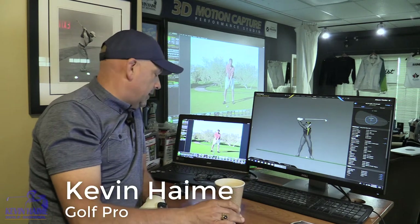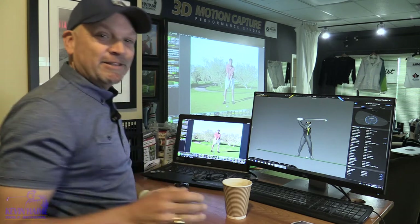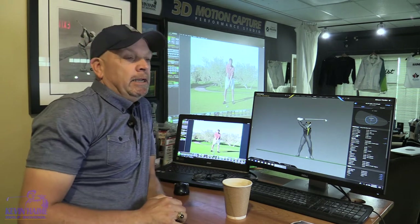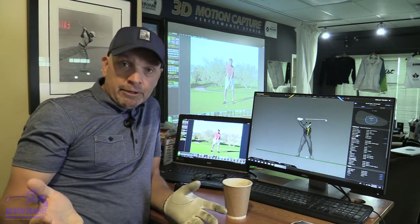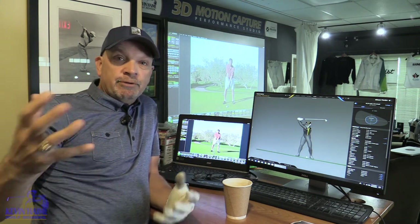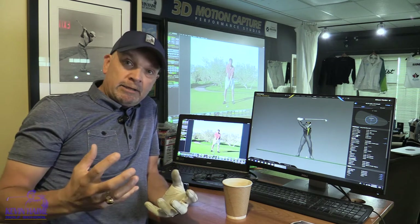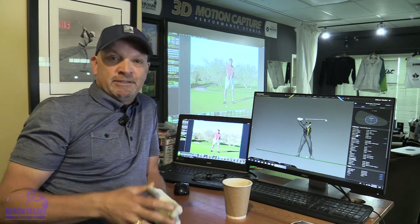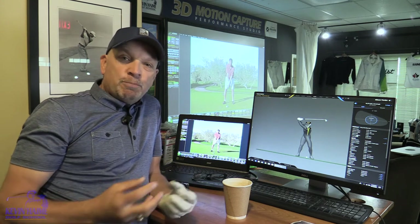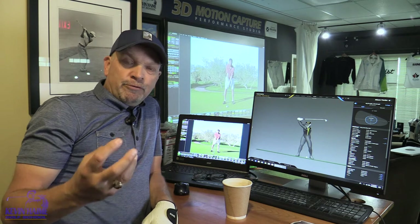Morning, golfers. Got the coffee going again here in my old man reading glasses. Back in the teaching studio. Kevin Haim, by the way. Been teaching for 30 years, kind of in the trenches. It's great to watch the really famous teaching pros on television and jetting around the world, but the reality for most PGA professionals is we teach those average people and try to make impressions on them and improve them.